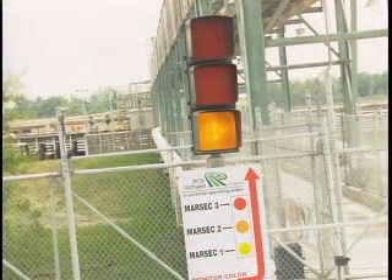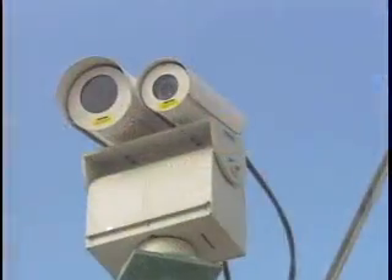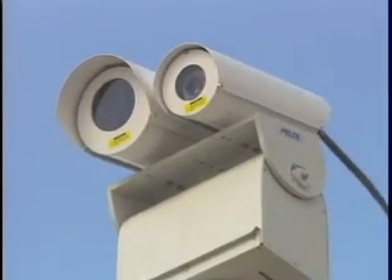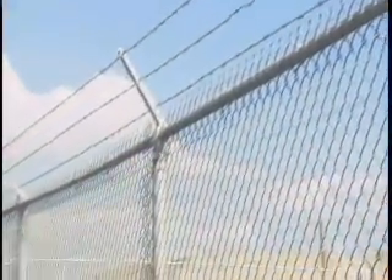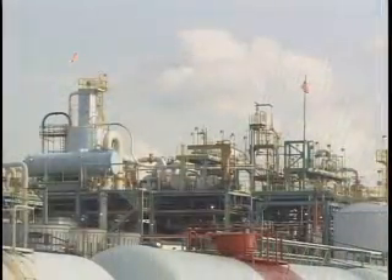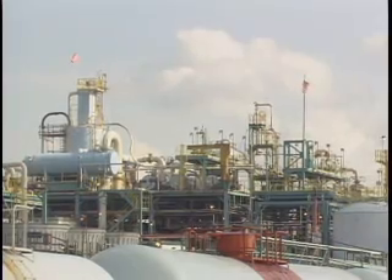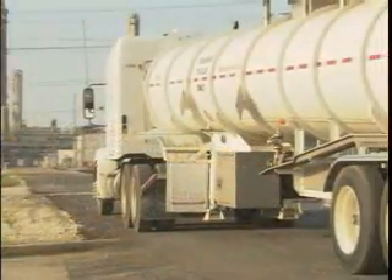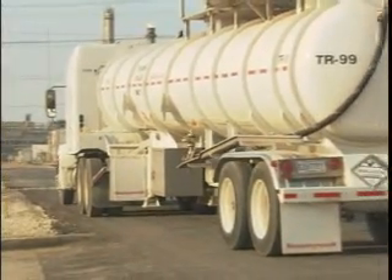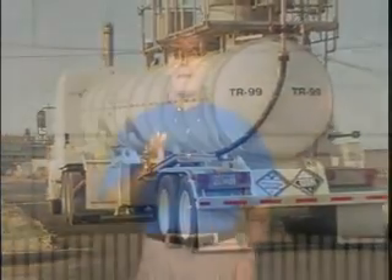Honeywell has designed, implemented, and demonstrated a comprehensive safety and security solution at our specialty materials facility in Geismar, Louisiana. Honeywell's actions coincided with a report from the U.S. Department of Homeland Security, who advised refineries and petrochemical plants that they are potential targets for terrorism. This threat is not geographically limited to U.S. operations, and worldwide intelligence has identified these industries as a prime opportunity for disrupting economic and political stability.